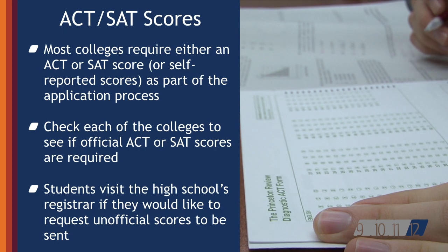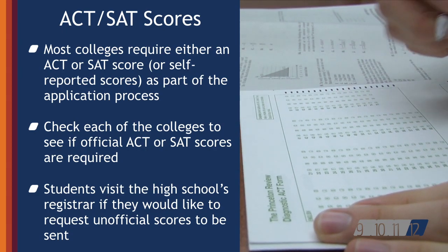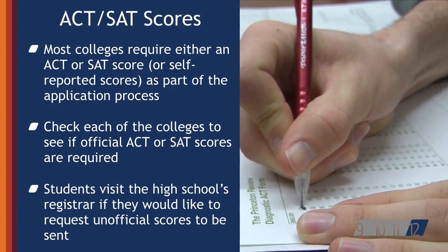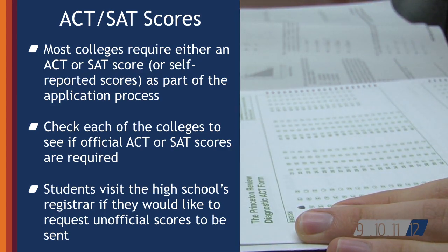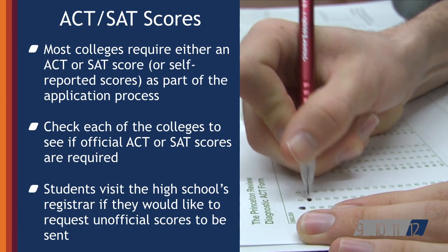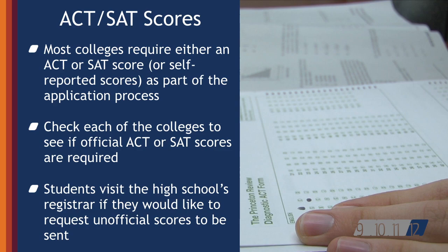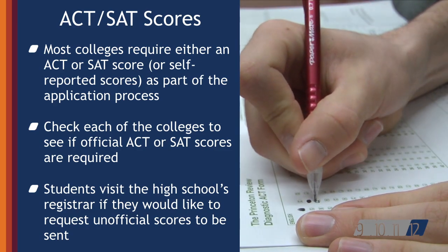Your student's transcript will not be sent until he or she indicates this choice in Naviance Family Connection. Official ACT and SAT scores must come directly from the testing agency. Unofficial scores, or copies of the scores provided to the high school, may be sent from the high school to your college. It's important to check if official ACT or SAT scores are required for each college a student is applying to. If students want unofficial test scores to be sent to a college, the student needs to visit with the high school registrar.